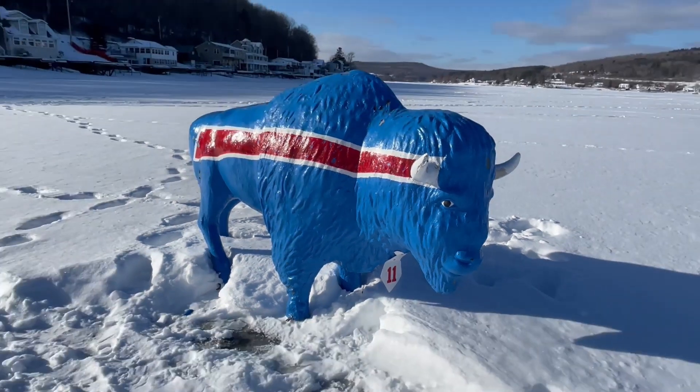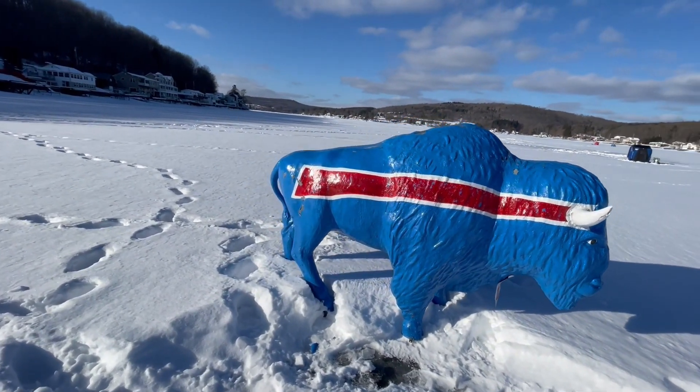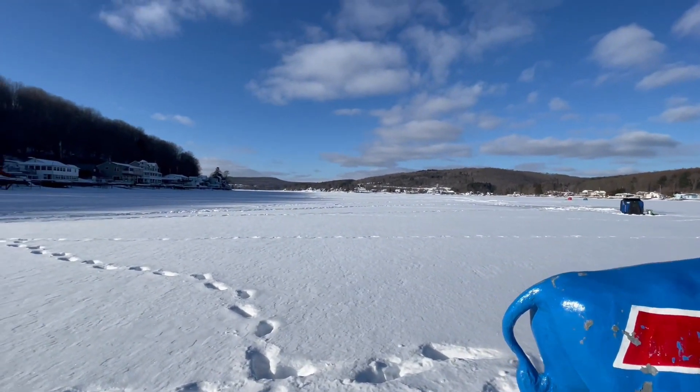Out here on the ice on Cuba Lake itself, there's a really cool Bills Buffalo. Bills Mafia is very strong here in Allegheny County. However, I didn't catch any fish on Cuba Lake — that was my first time in 2022 being skunked. Cuba Lake is a tough lake; I've never done very well there, open water fishing or ice fishing. But it's a big lake in my area with some big fish, so it's always worth a try. Getting to see that cool Bills stuff and that snow sculpture certainly made the trip worth it.